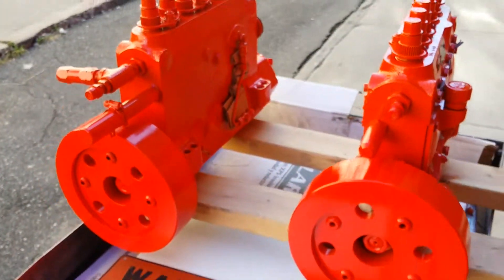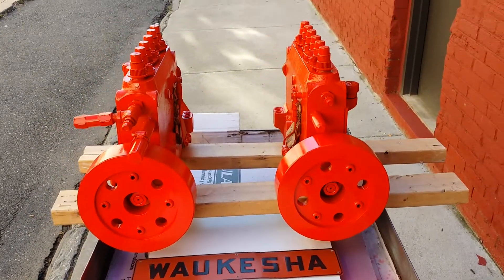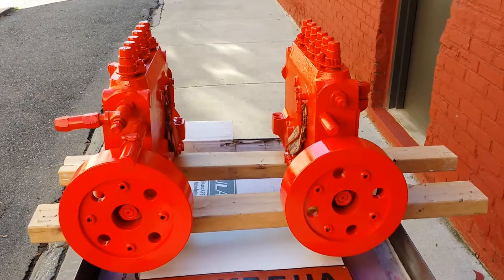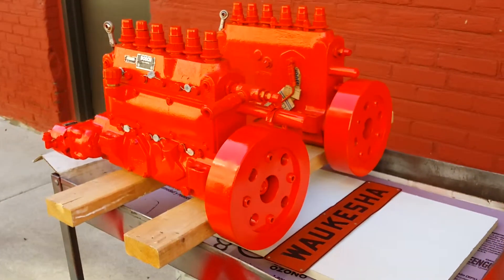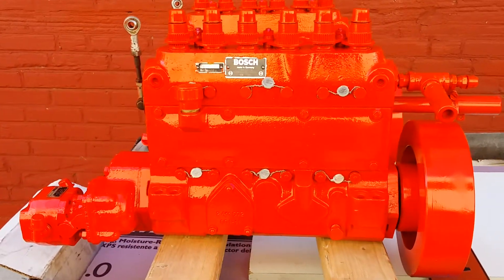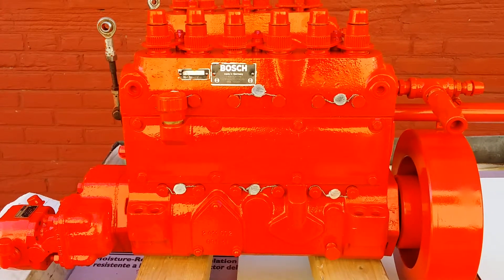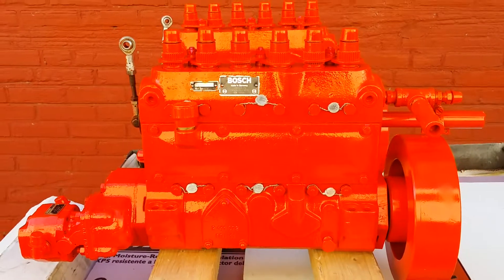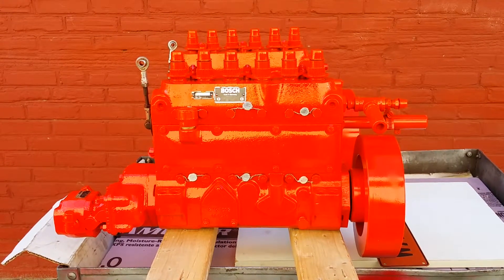We have injection pumps like these. You can do specialty reconditioning, injectors, engine parts that have been discontinued by Walkershaw, in stock and available at JobbersInc.com. 215-236-8500 in Philadelphia, Pennsylvania, USA.